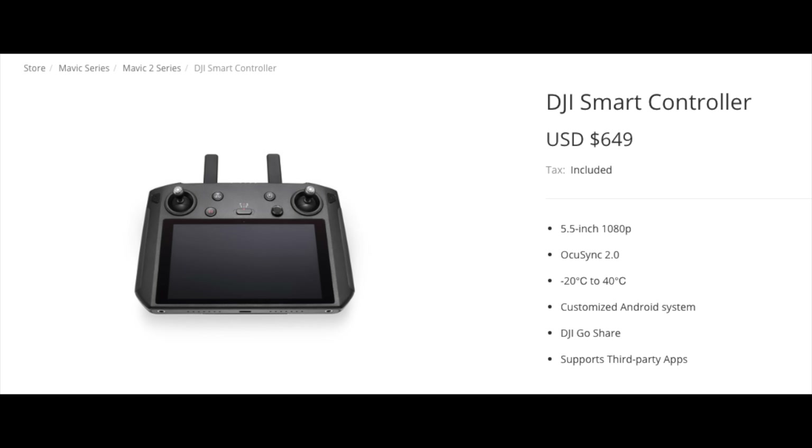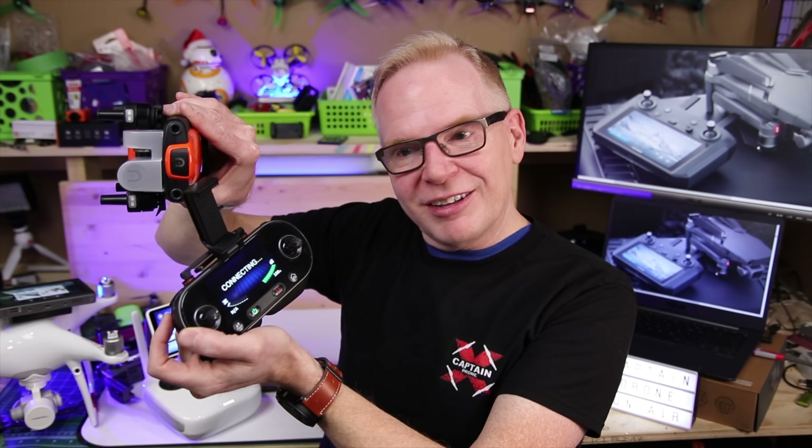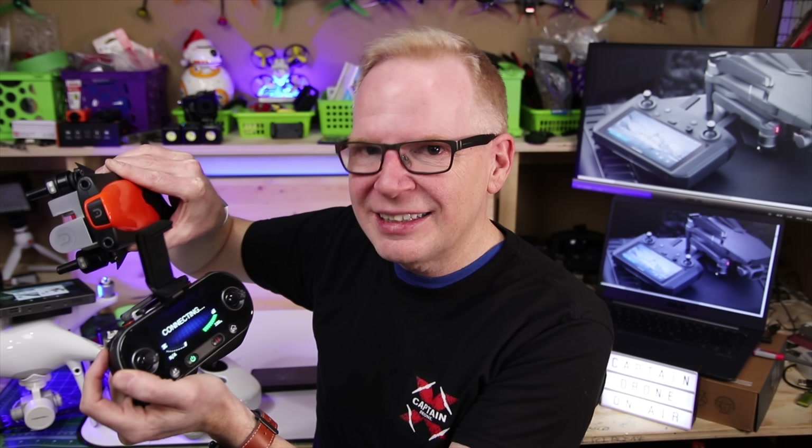Price is obviously an important factor. The Mavic Smart Controller is overpriced in my opinion — but then again, I said that about other DJI products too. There's a 'DJI tax,' similar to the 'Apple tax,' where they add about $200 on top of what it should cost. For context, this Autel Evo controller plus drone cost me $999 total — not far off from what DJI is asking just for the Smart Controller alone.